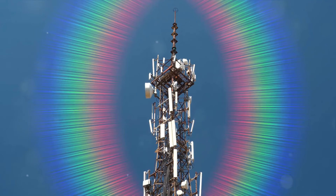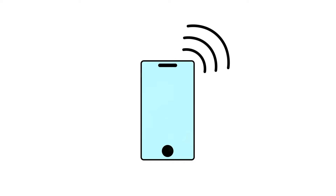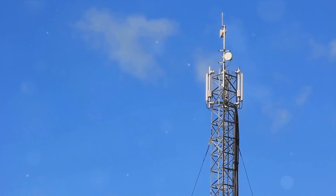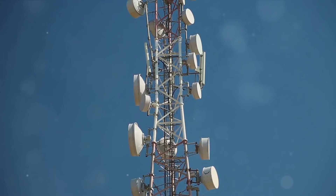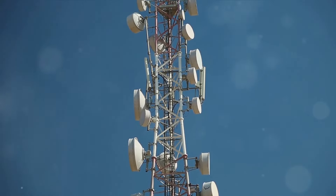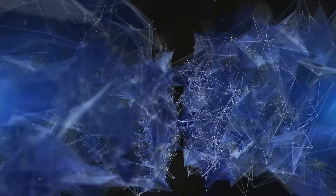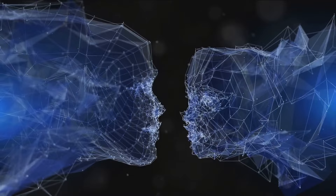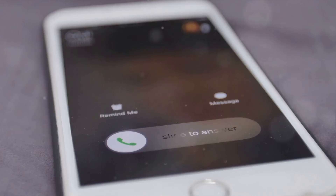Once your voice has been digitized and compressed, it is converted into radio waves by your phone's transmitter. These radio waves are sent out into the world, ready to be received by the intended recipient. The radio waves don't travel in a straight line from your phone to the recipient's — instead, they are sent to the nearest cell tower, which relays the call to a base station. The base station is connected to a network of other base stations, which together form a kind of digital highway guiding your call to its destination. That's the journey of a phone call: from your voice, to digital signals, to radio waves, through cell towers and base stations, and finally to the recipient's phone.